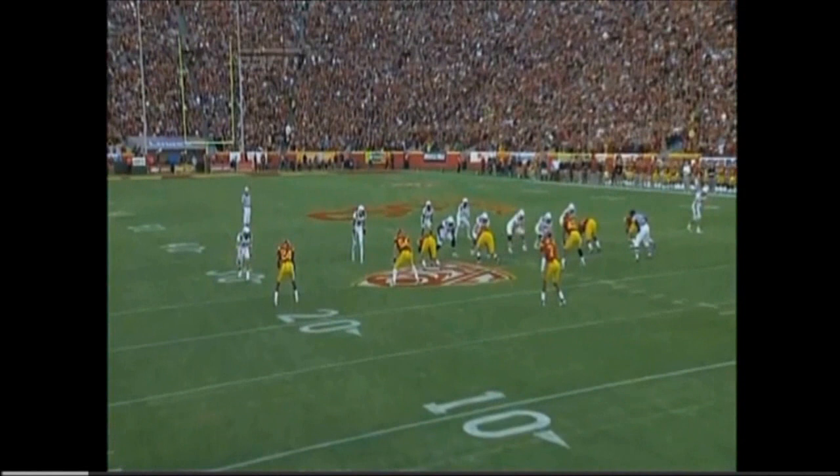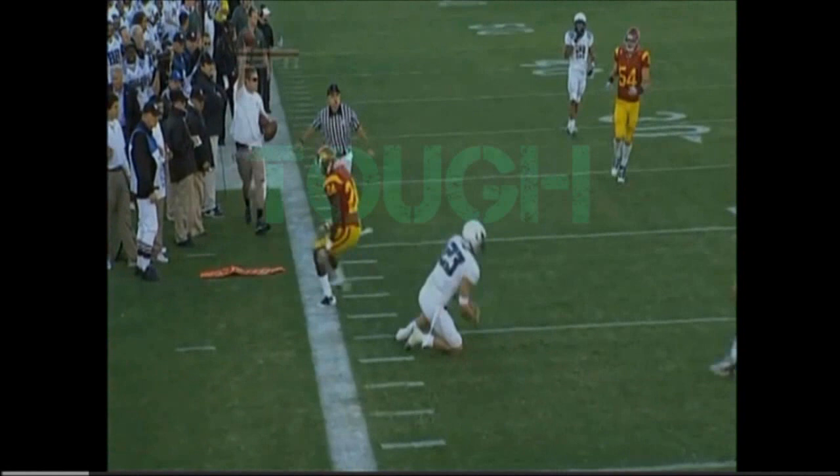Jeff Mayle has the ability to just get off of his route, recognize the coverage, and just kind of stop and get into an open area.